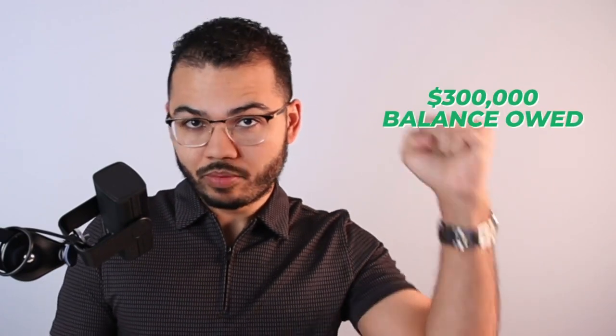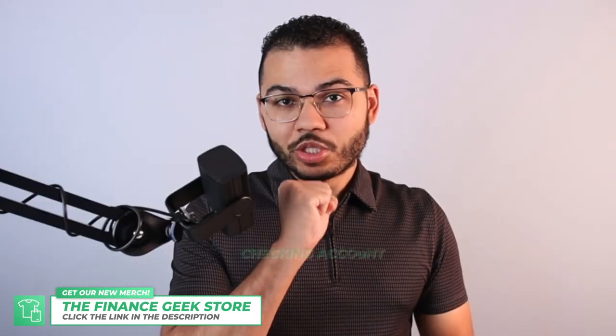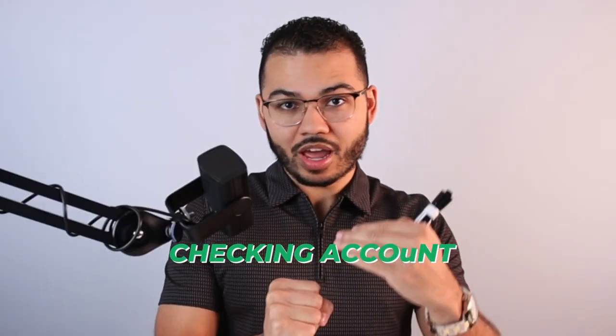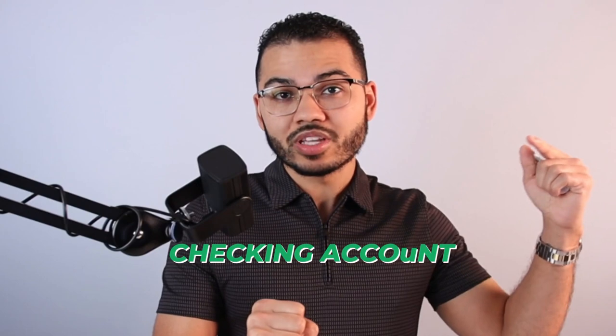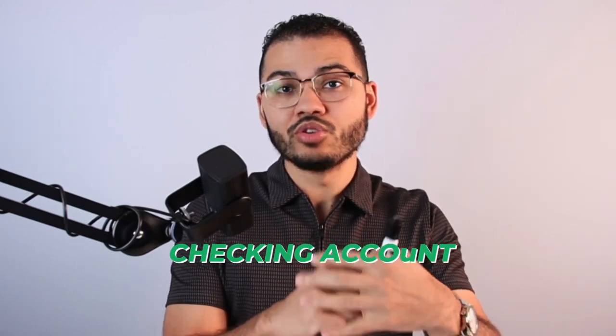You can pay bills out of this account, deposit paychecks, and set up auto pay — do everything out of this account. You get a checking account routing number, so you can send your paychecks to this account. You have the $300,000 balance owed, but the checking account function lets you manage all your income and expenses from one place.